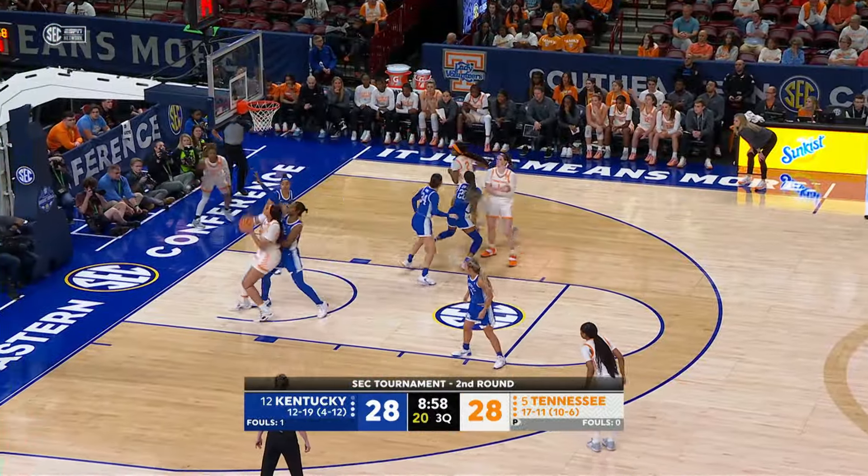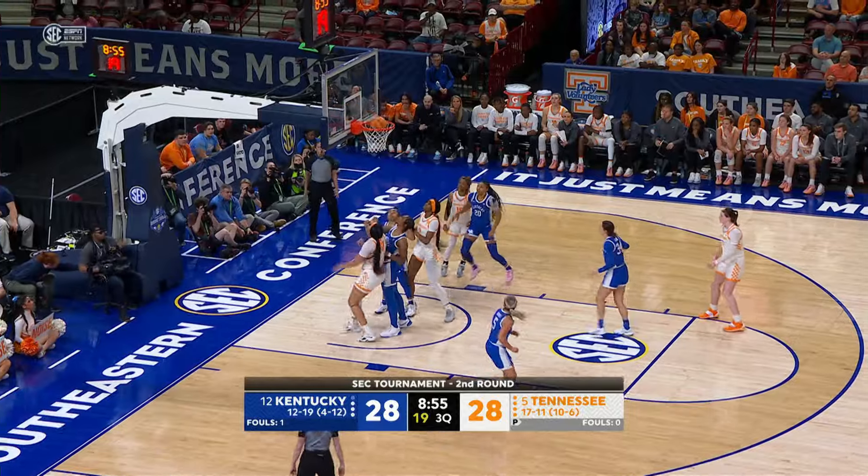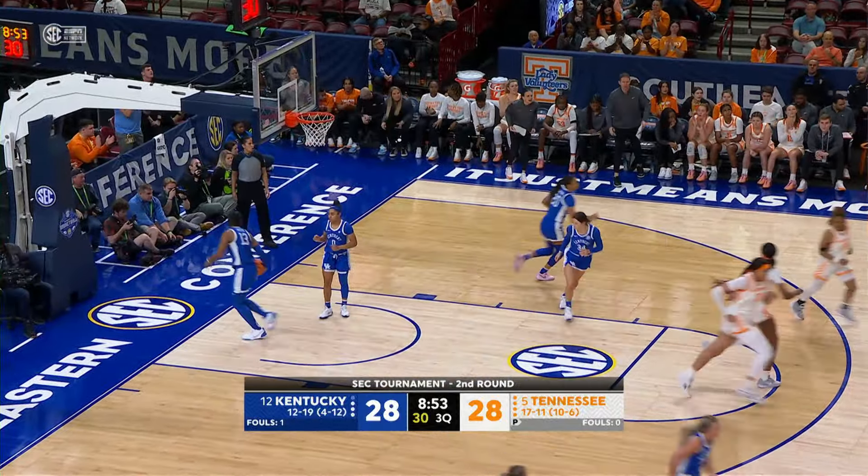Inbounds pass goes to Key. Key up with the left hand — no good. Gets her own rebound, puts it up again and powers it home!